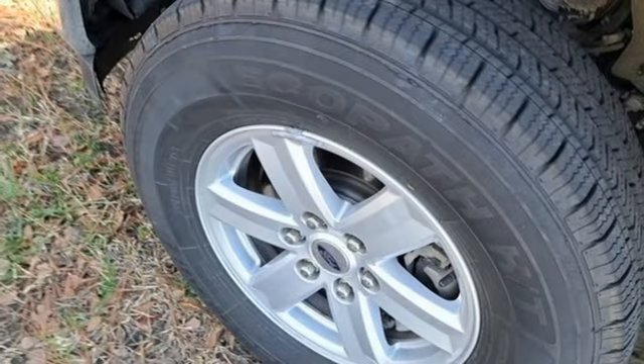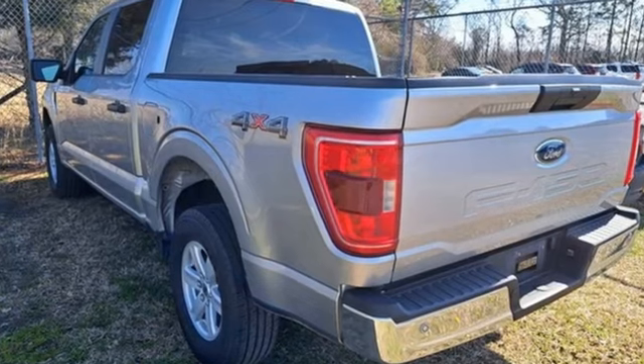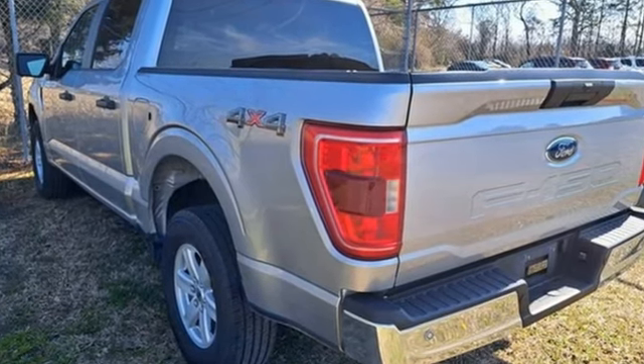Ford has won over millions of loyal customers with a wide range of value-driven vehicles. If you've been waiting for the perfect time for a test drive, the time is now — experience it today.